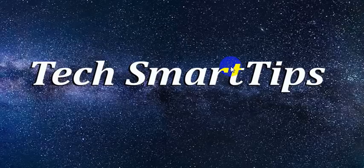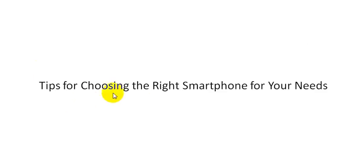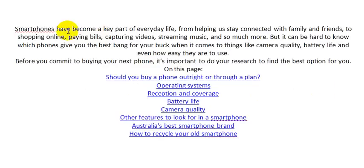Welcome to Tech Smart Tips. We will discuss tips for choosing the right smartphone for your needs. Smartphones have become a key part of everyday life, from helping us stay connected with family and friends.